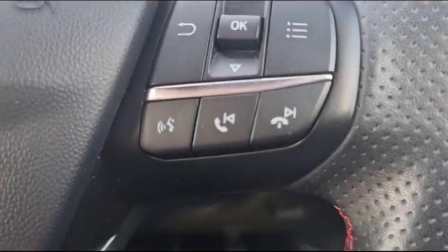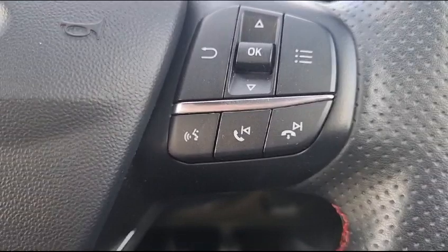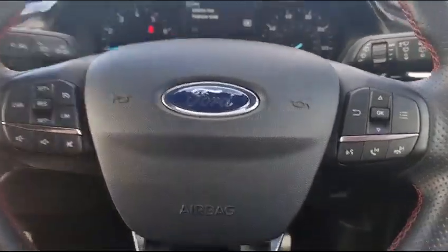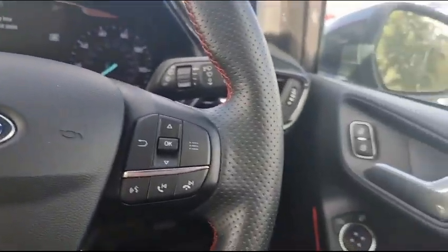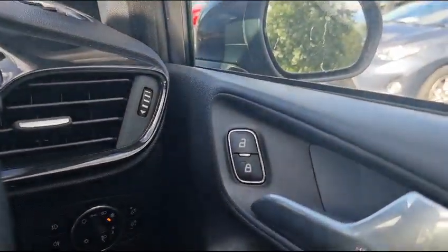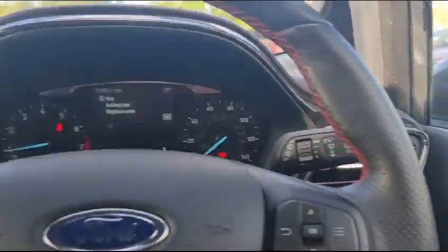You can also use voice activation to get the phone details up. As we go over here, you have electric windows for the front of the car and you are able to lock and unlock the car from the inside.